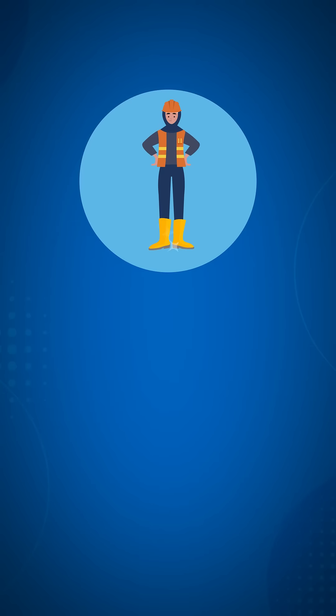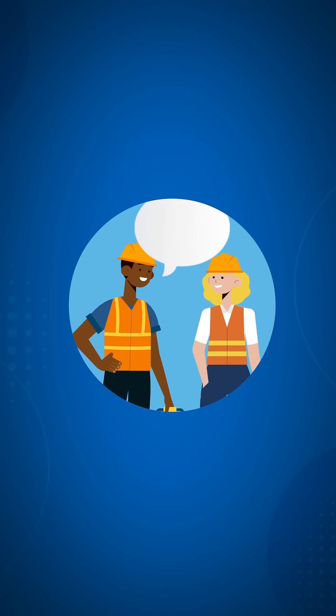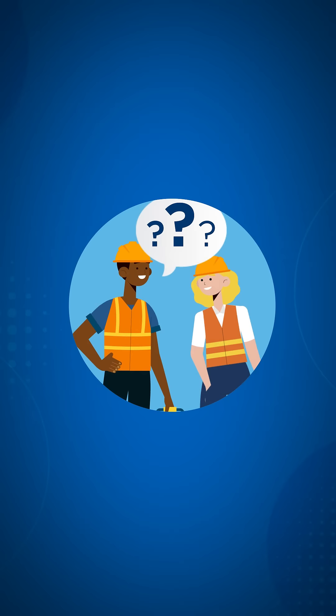Make sure your footwear is in good condition and is appropriate to the hazards present. Things like having a good sole for oily environments or wearing safety shoes when required. If you have questions about your footwear, ask your supervisor.